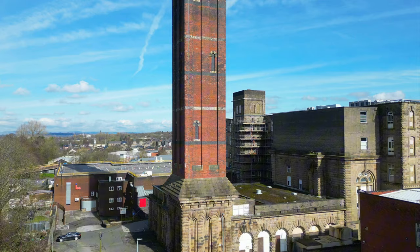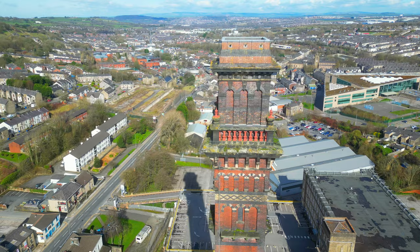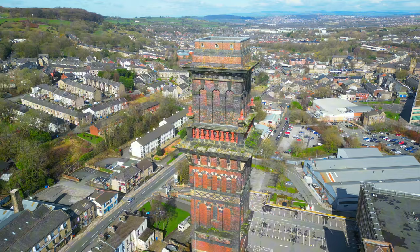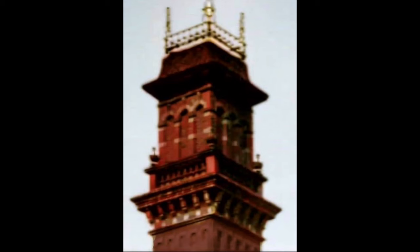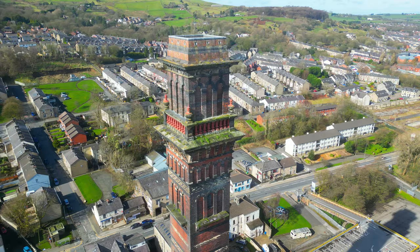At the time of its completion, the India Mill chimney was the tallest and most expensive chimney in the country. The foundation stone it rests on was one of the biggest ever quarried in Britain. The chimney was originally crowned with a 20-tonne cast-iron capping that formed a balustrade, but this was removed during World War II and melted down to produce ammunition.